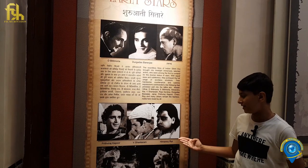These are some of the early stars of the silent era. We know some of them like Prithviraj Kapoor and Himanshu Rai.